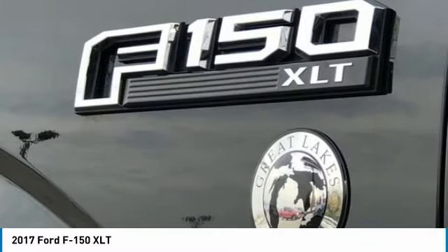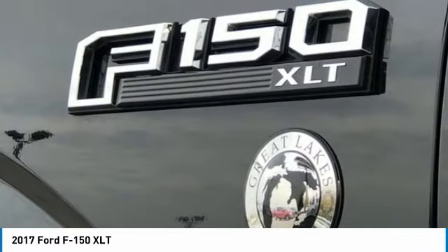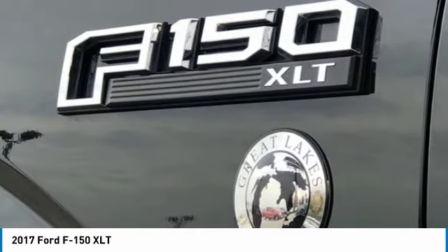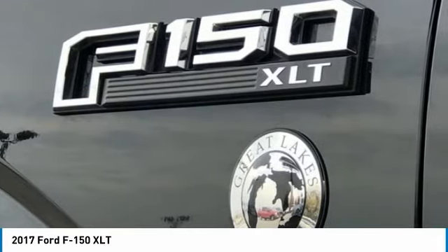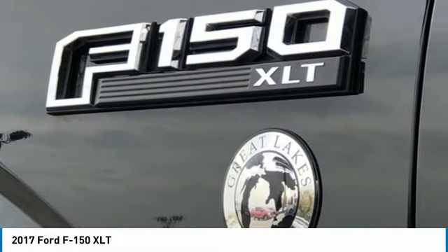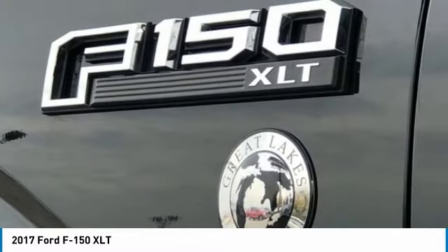Dual Front Impact Airbags, Dual Front Side Impact Airbags, Electronic Stability Control, Front Anti-Roll Bar, Front Center Armrest, Front Wheel Independent Suspension, Fully Automatic Headlights, Low Tire Pressure Warning, Occupant Sensing Airbag, Outside Temperature Display.